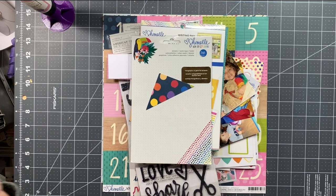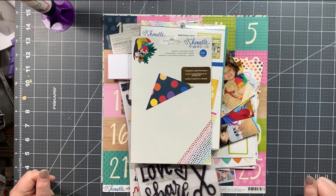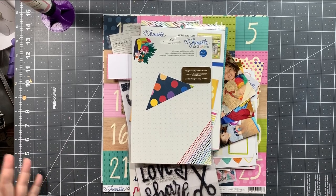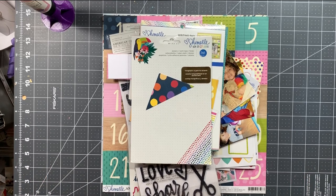Welcome to the February episode of For the Love of Crafting and Sharing, a YouTube collaboration with a bunch of different YouTubers. Every month we do a slightly different challenge. Last month it was just showing our style; this month we are scrap-lifting.